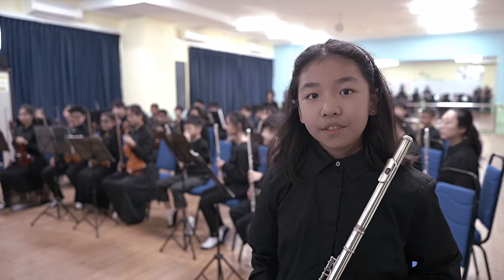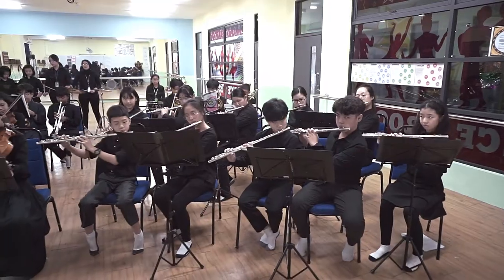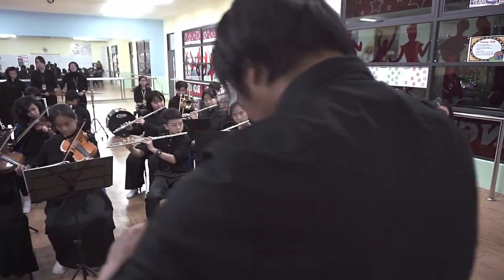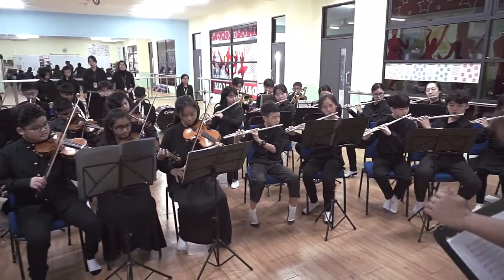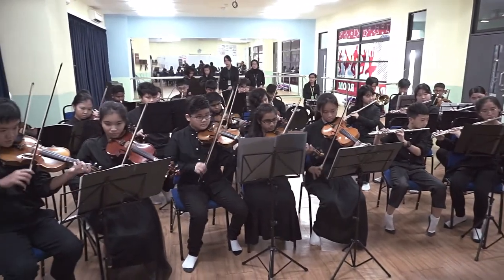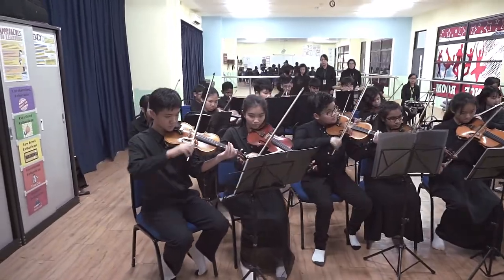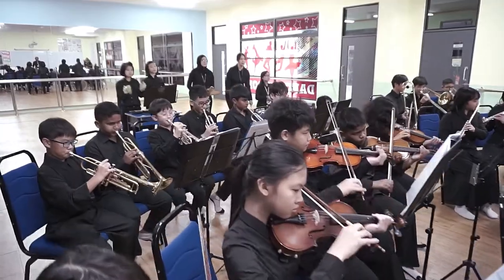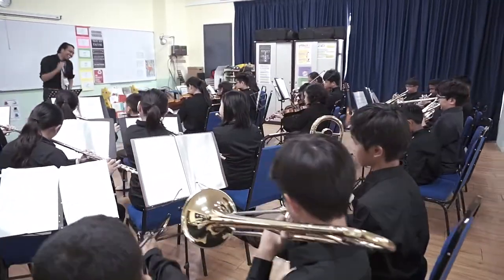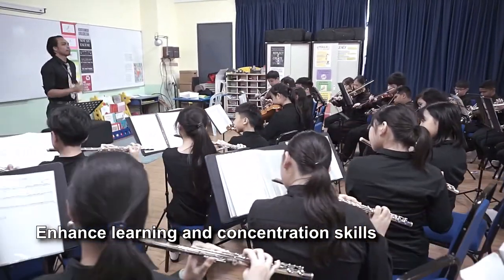This is our school orchestra club. It is one of our after-school activities for Fairview music enthusiasts. Everyone is a musician in Fairview. Every student learns how to play a musical instrument from Primary 1 right through to the end of middle school. We believe that learning music enhances learning and the concentration skills of the student.